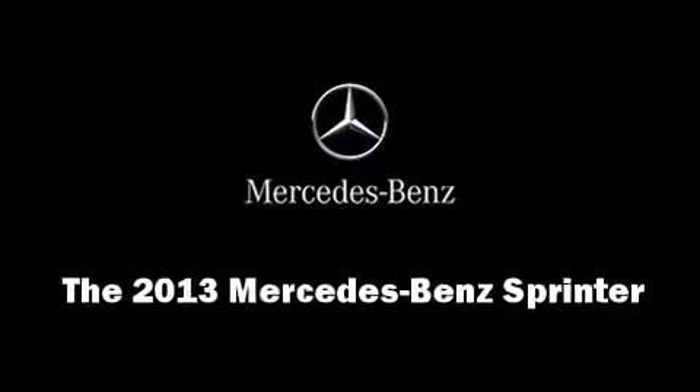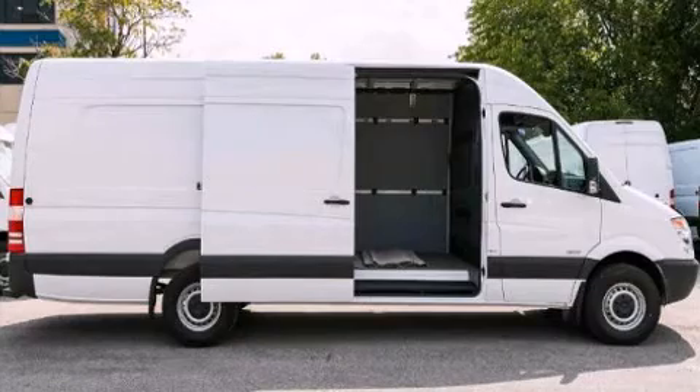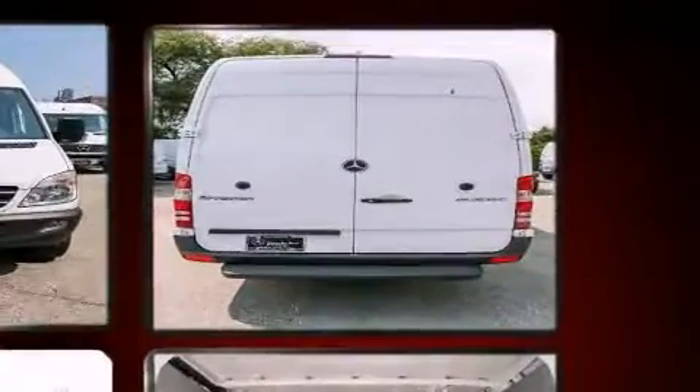Familiarize yourself with the 2013 Mercedes-Benz Sprinter. It features an automatic transmission, rear-wheel drive, and a three-liter six-cylinder turbocharged engine.